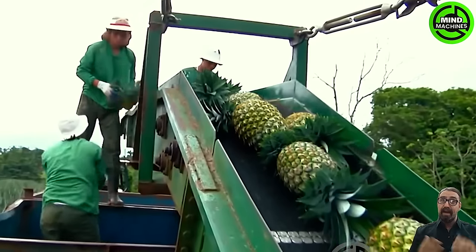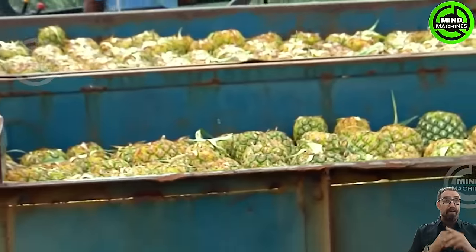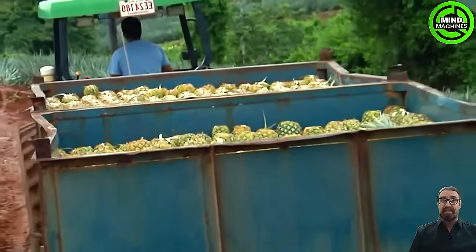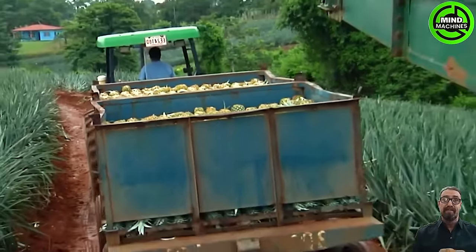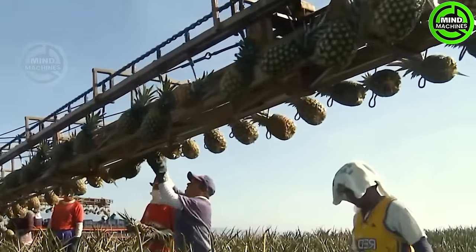The surge in the green pineapple market is attributed, in part, to the widespread appeal of the innovative sweet or gold pineapple variety. This larger, higher sugar content fruit boasts an enticing taste and vibrant color, while consistently delivering top-notch quality.